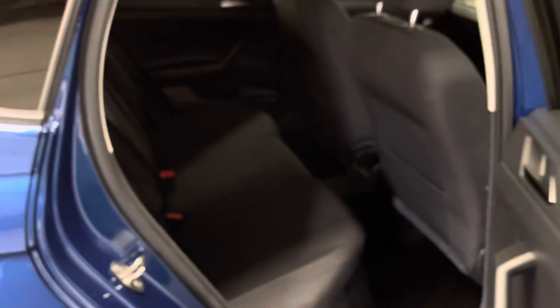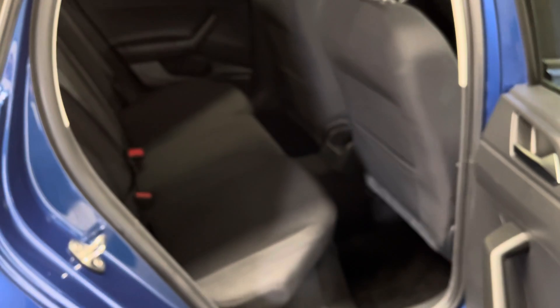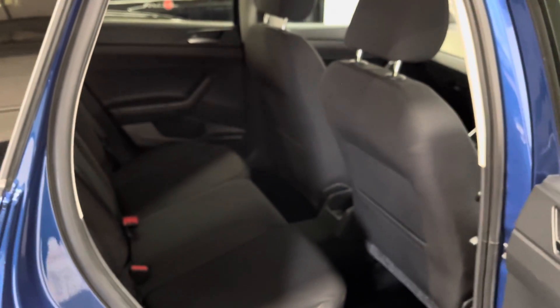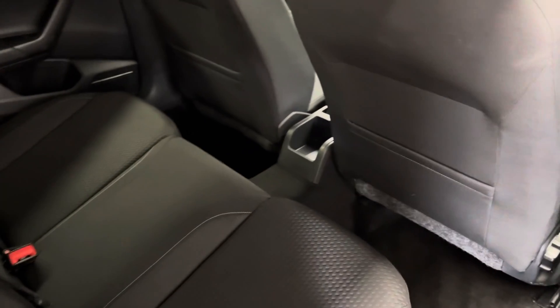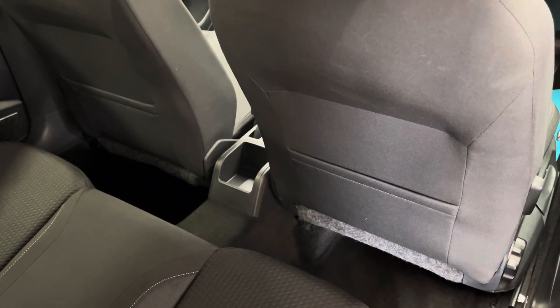As we open the rear doors, for a hatchback you've got a good amount of legroom and headroom. The rear bench has three individual seatbelts, and there's another cupholder in the centre for the rear passengers.